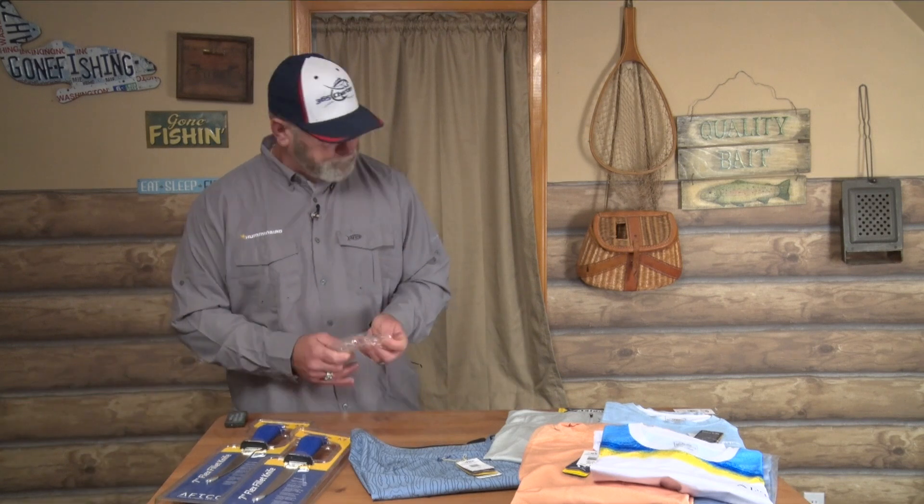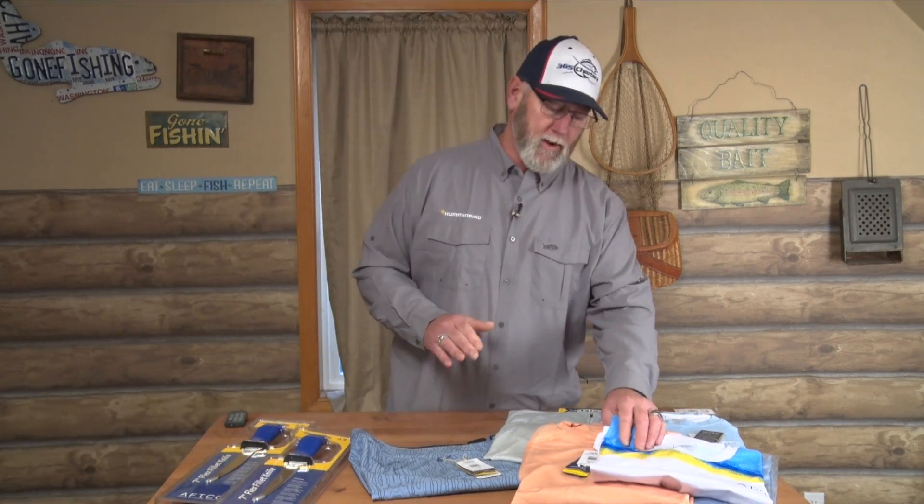I'm pretty religious about wearing long sleeve sun shirts to protect my skin, coupled with the sun gloves. AFTCO has probably got one of the best selections in colors and patterns you're going to find anywhere. More importantly, I have never worn a sun shirt with such incredible fabric feel — very supple, really comfortable to wear. I can't wait for the next day to get dressed, put on an AFTCO shirt, and go fishing because it just feels so good.